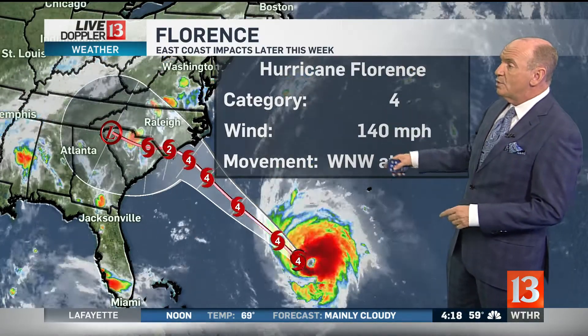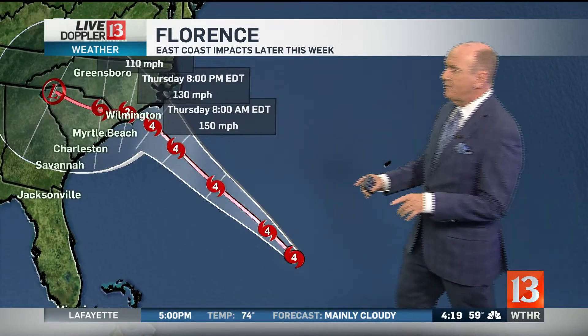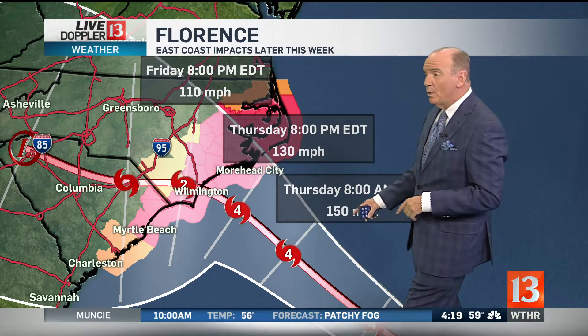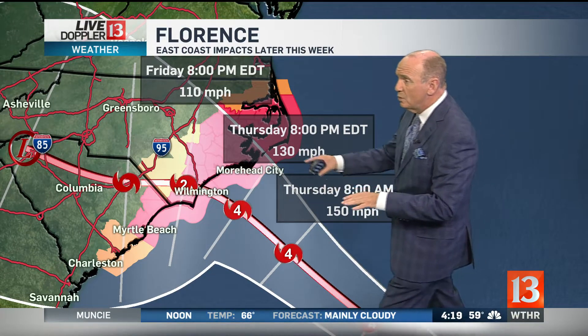Right now it's a Category 4. The movement is west-northwest at 17 miles per hour. So let's follow this. This will continue as a Category 4 hurricane by Thursday at 8 a.m. — I'm going to zoom in here. Just off the coast, it's going to have 150 mile per hour winds as it moves into somewhat cooler water.